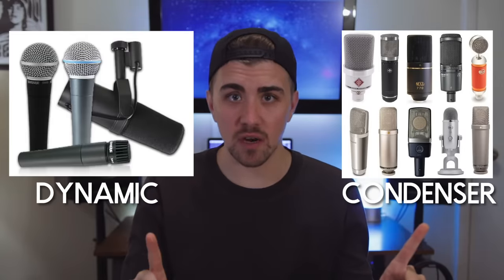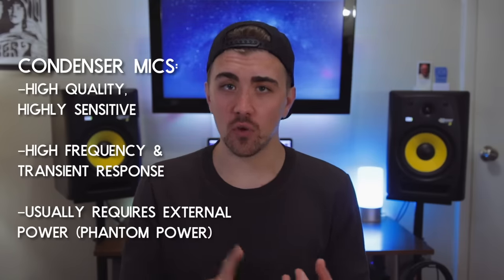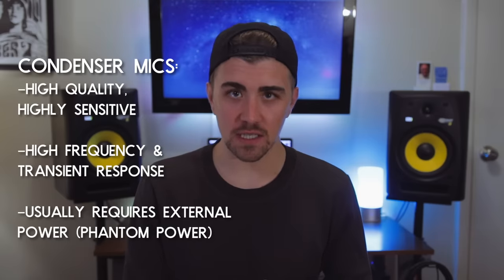Most mics fit into one of two categories: condenser microphones or dynamic microphones. Condenser microphones are high-quality studio microphones — incredibly sensitive with a high frequency response, and in most cases they produce a more studio-quality recording. Dynamic mics like the Shure SM57 or SM58 are more rugged and less sensitive, making them better suited for live performances. That said, the Shure SM57 is probably one of the most used mics for music recording. But in a lot of cases, especially when recording vocals, you're gonna want a good condenser microphone.